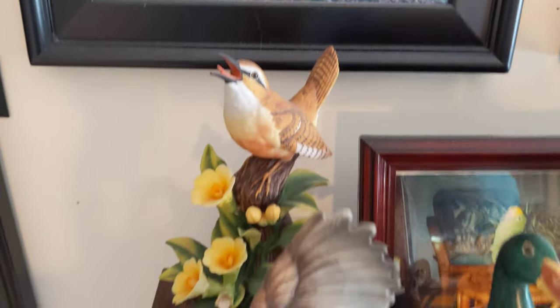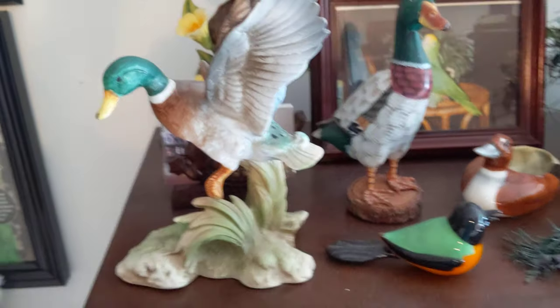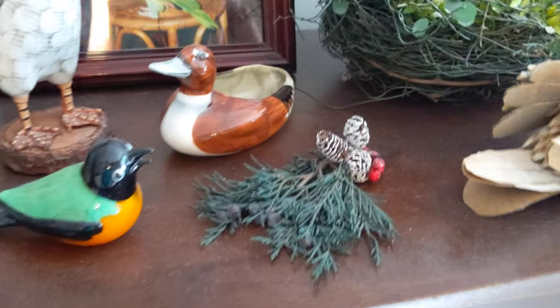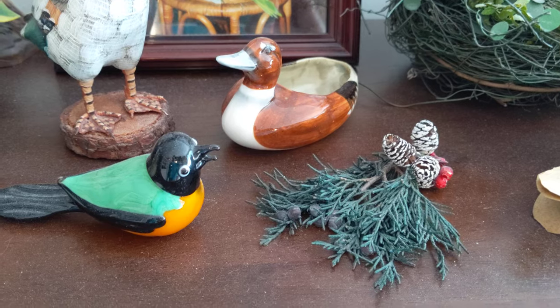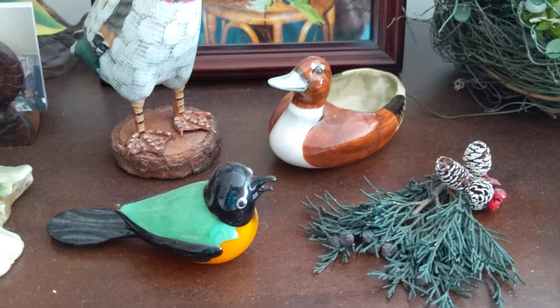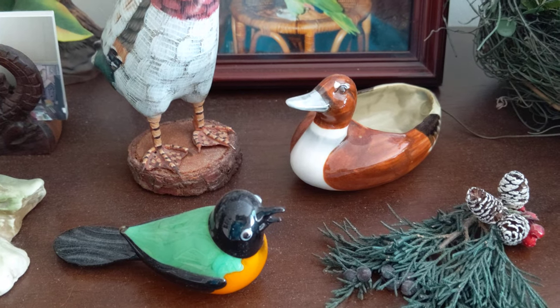That's a Carolina Wren — I got that at a thrift store. Isn't that gorgeous? Same with this duck. Both ducks, actually. I get a lot of things at thrift stores. If you just wait every couple months and go back — like this little brown duck. I think that was a thrift store too.